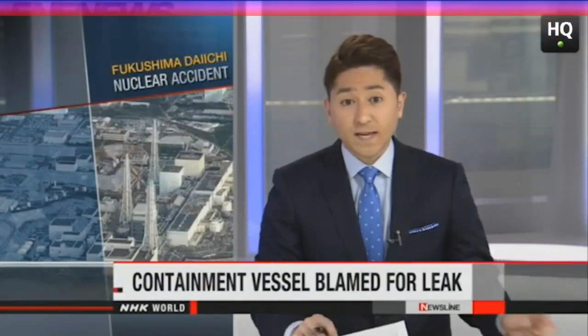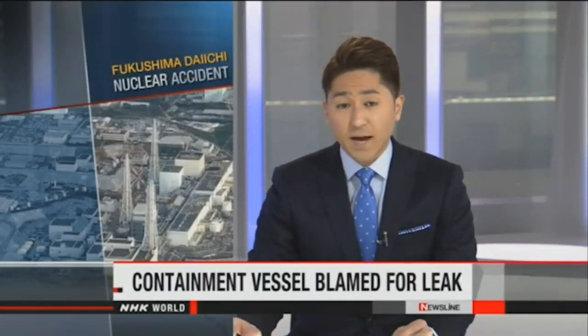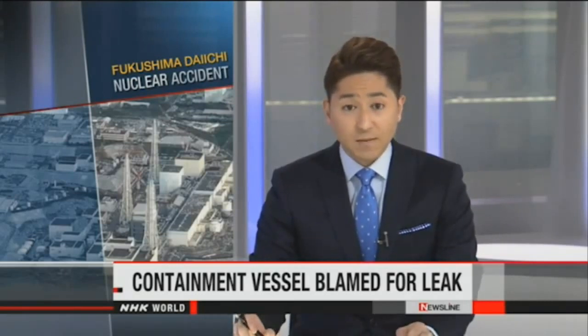TEPCO staff investigated radioactive fallout from one of the Fukushima Daiichi plant's reactors. They say the substances probably leaked directly from the containment vessel.